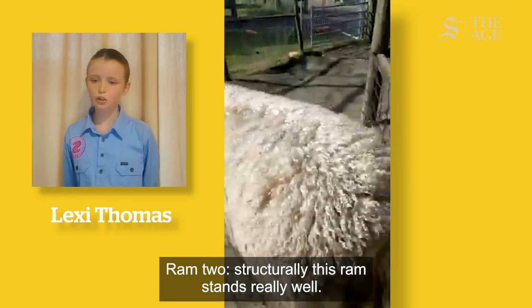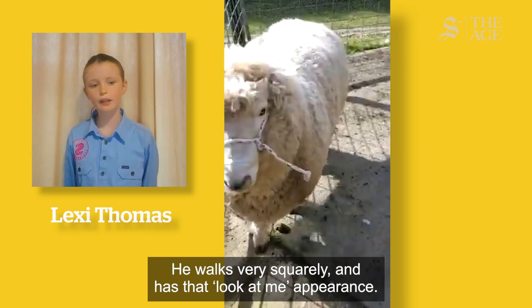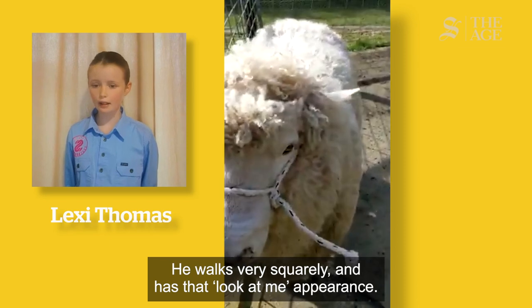Ram 2. Structurally this Ram stands really well. He walks very squarely and has a look-at-me appearance.